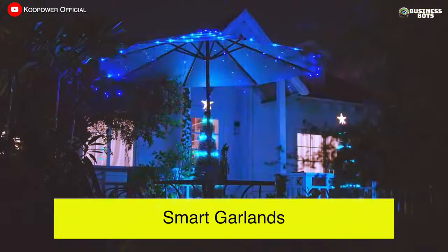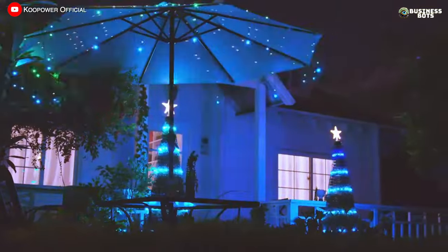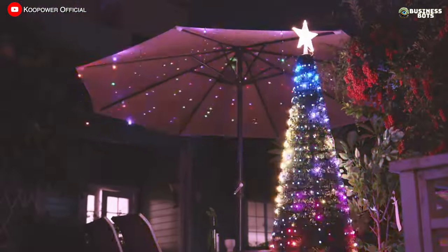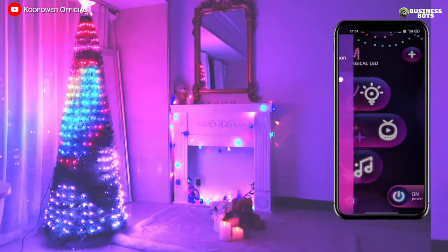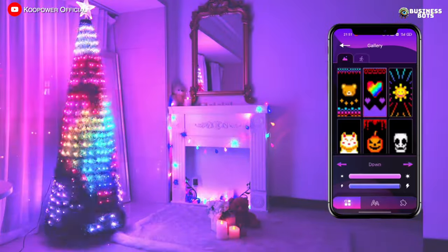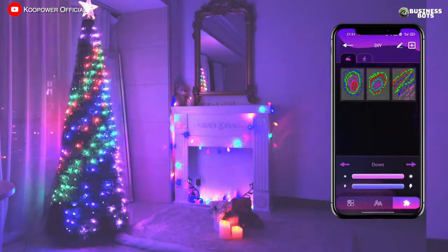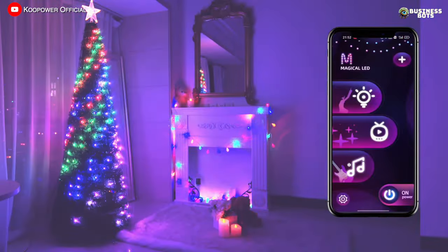Smart Garlands. Starting in November, products for decorating homes for the holiday season begin to sell actively, and every shopper wants to find something unusual. One of the trendy novelties is the smart garland, which is controlled via an app on a smartphone. It's possible to use different modes, choose from ready-made designs or draw your own, which will then be displayed on the Christmas tree — a feature especially popular with children. These garlands can be purchased wholesale from Chinese websites and resold with a markup on marketplaces in your country.